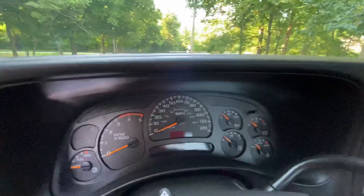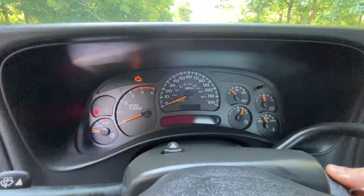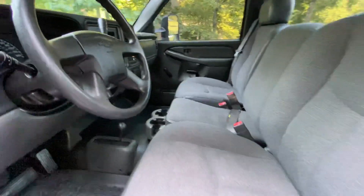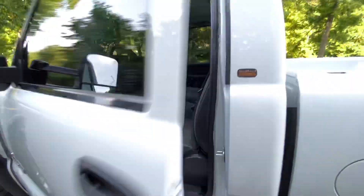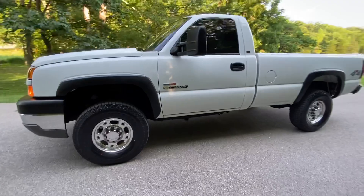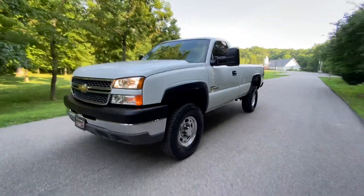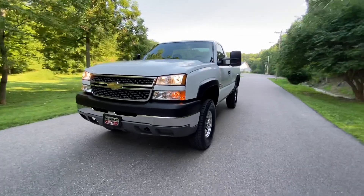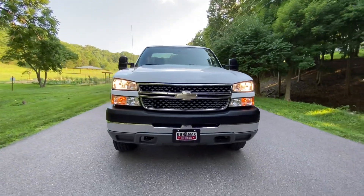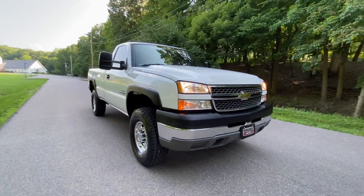Let's go ahead and hear this Duramax start up. You can hear it start — quick, easy starting Duramax, very quiet and smooth.